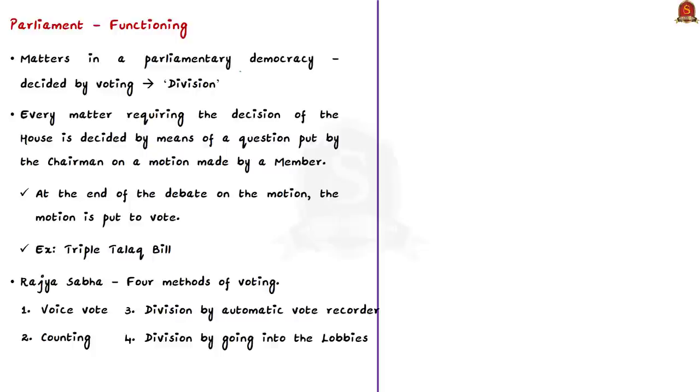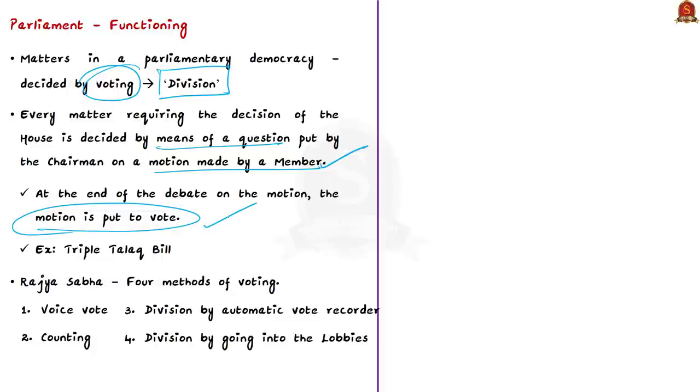In parliamentary parlance, matters such as bills and motions are decided by voting, called 'division' — dividing the house by majority vote. Every matter is decided by a question put by the presiding officer on a motion made by a member. After the motion is moved, the chairman proposes it for consideration, debate follows, and then the motion is put to vote. For example, during the Triple Talaq Bill in Lok Sabha, a member demanded a division on the motion of introduction.